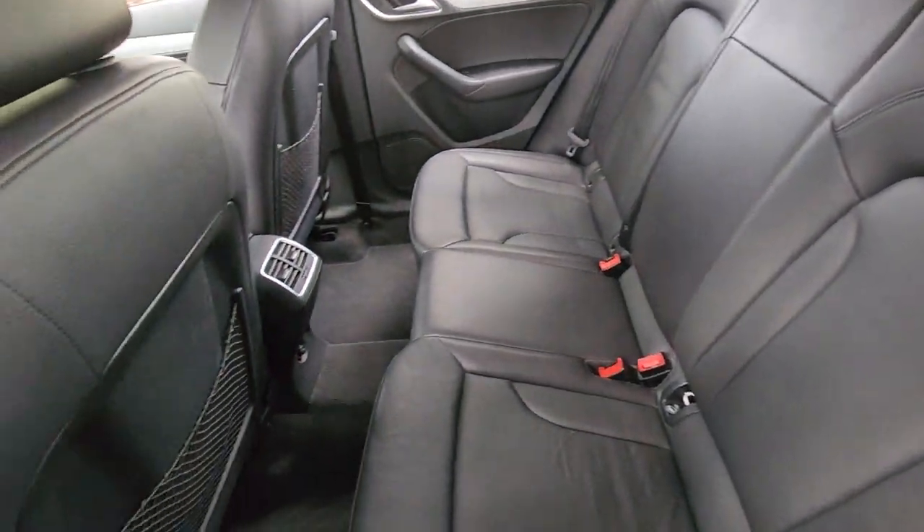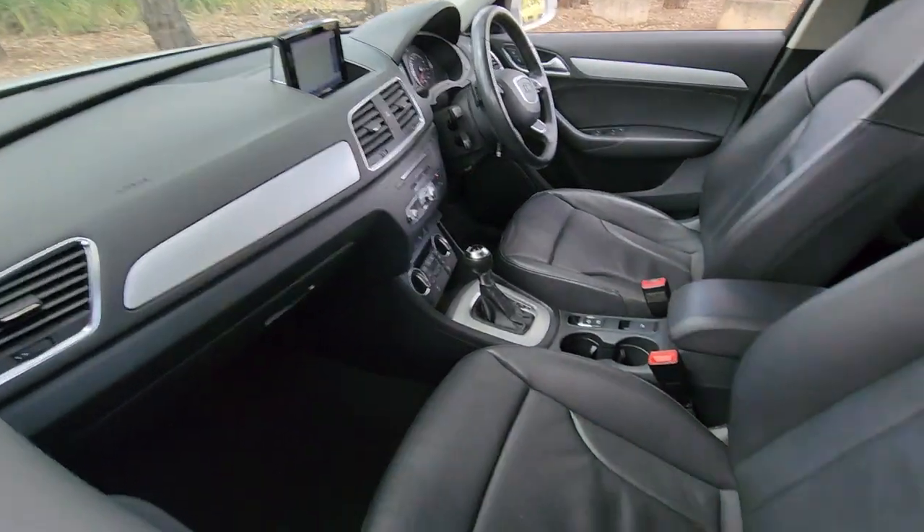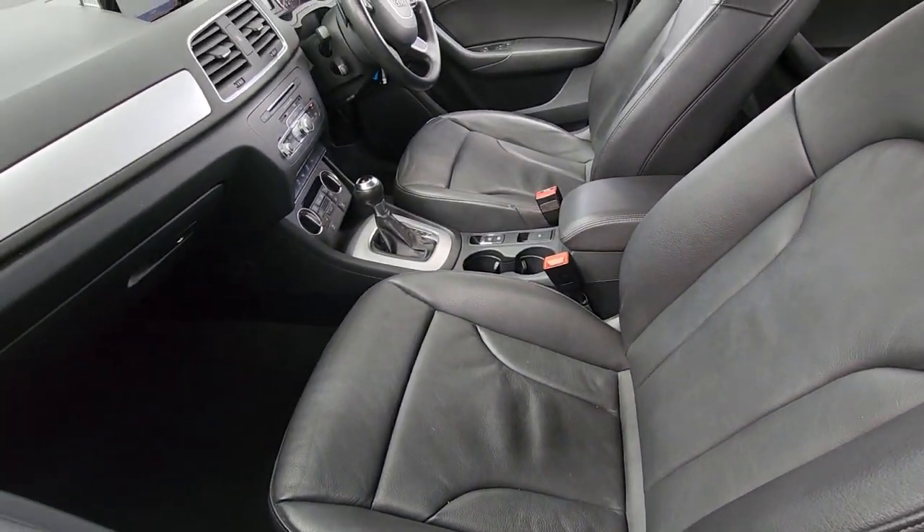So all those seats fold down, there's your air conditioning vents. It's got the newer gear shifter, the screen that pops up and down, and the more modern air conditioning dials and so forth.